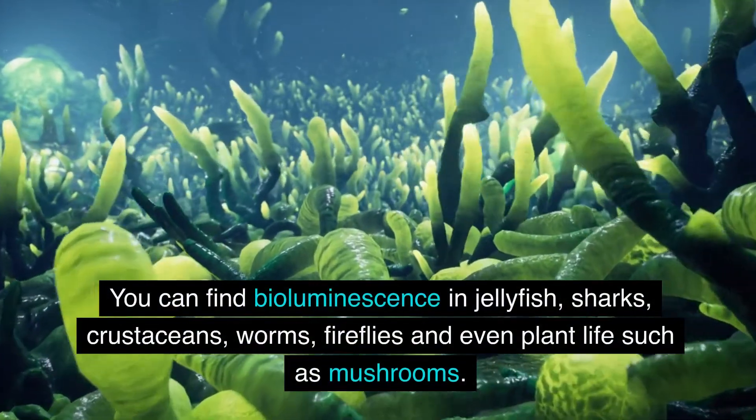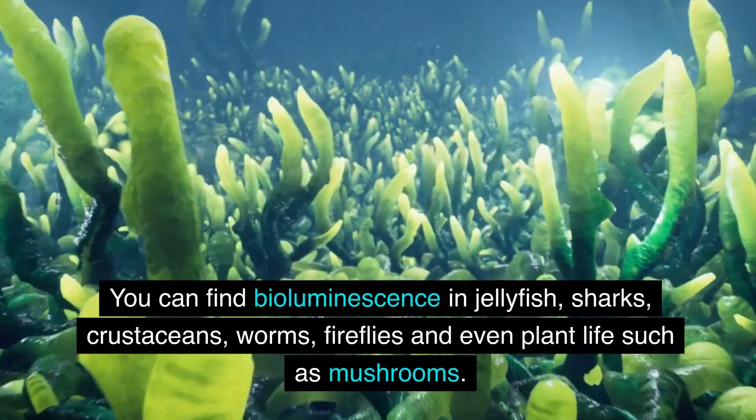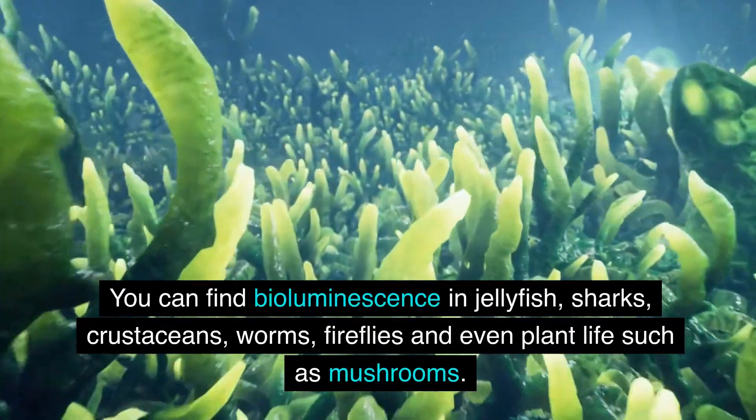You can find bioluminescence in jellyfish, sharks, crustaceans, worms, fireflies, and even plant life, such as mushrooms.